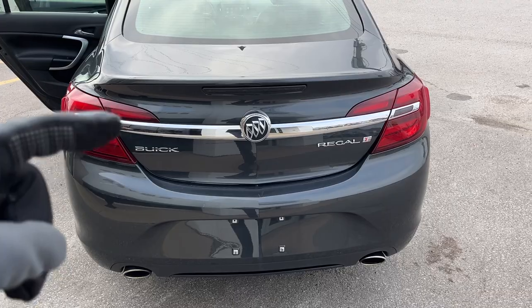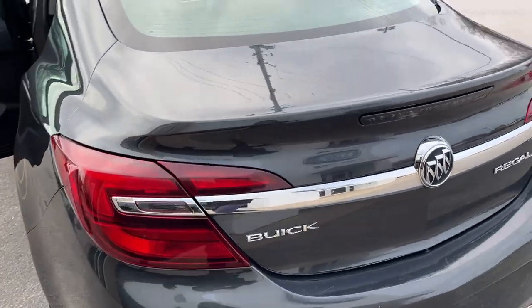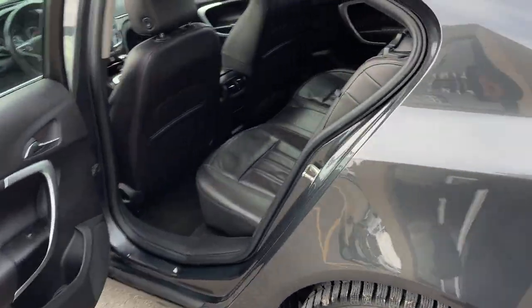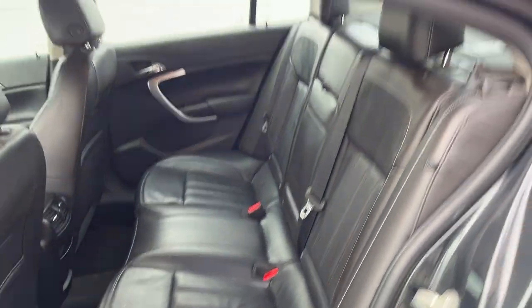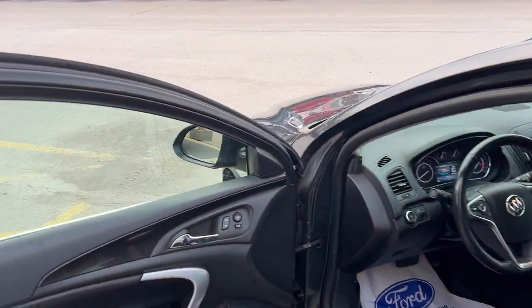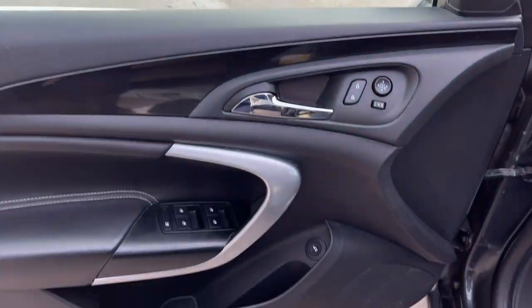Check out the photos in the first link in the description to see photos of the trunk. There is a WeatherTech mat back there as well as a little cargo net. You do have a nice black leather interior in here which is in great shape. The previous owner had seat covers on the front seats as well.